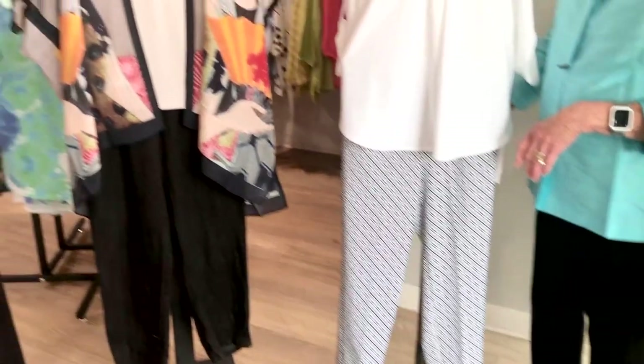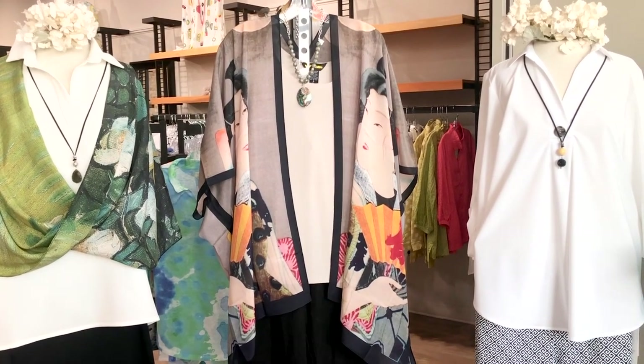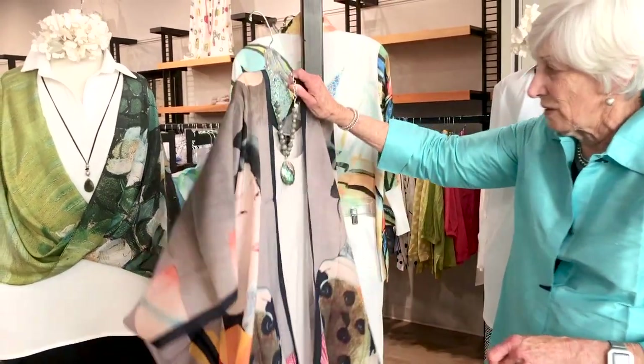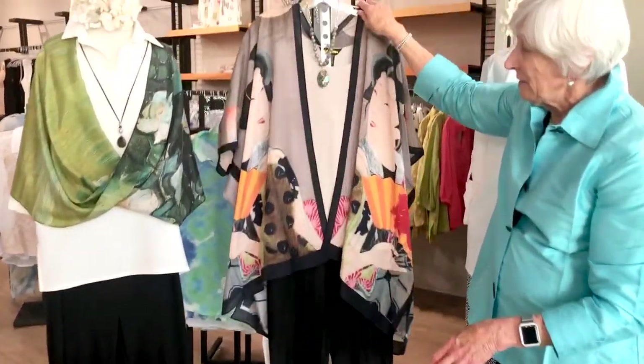You probably recognize this little caftan that we've sold in the past. It's from Cocoon House, priced at $132, and it's 100% silk. Notice the necklace that we've accessorized — as you know, it's one of our designs. See how pretty the back is, and these are one size fits most.